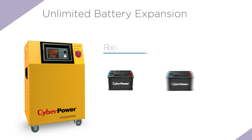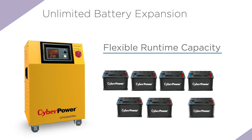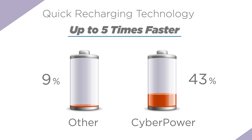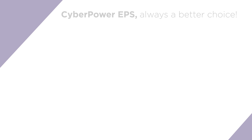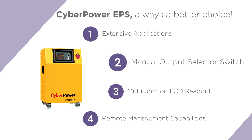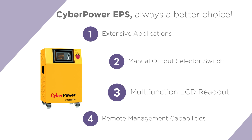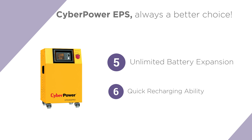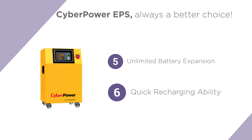Each EPS can accommodate unlimited external batteries for flexible runtime capacity. The high-charging current provides fast charging ability up to five times faster. Key advantages include extensive applications, manual output selector switch, multifunction LCD readout, remote management capabilities, unlimited battery expansion, and quick recharging ability.